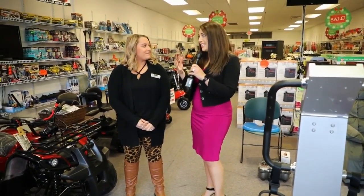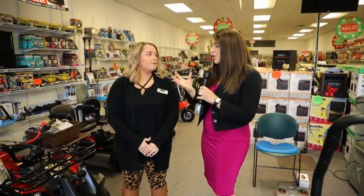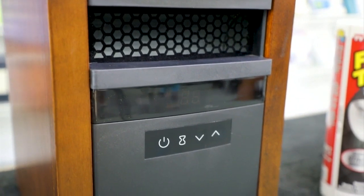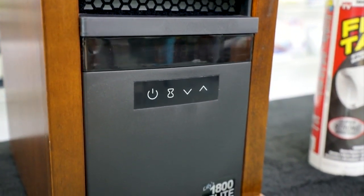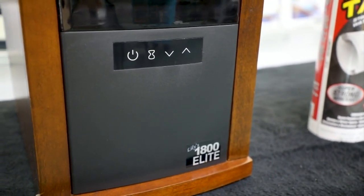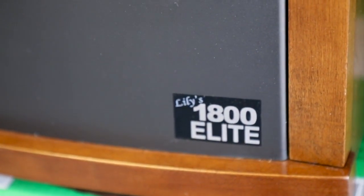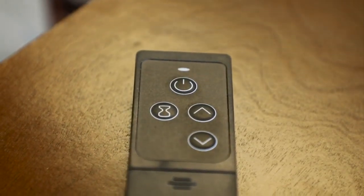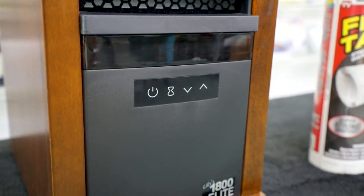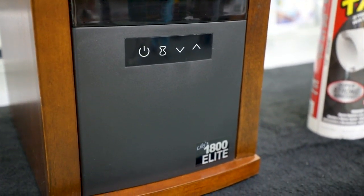Now let's talk about heaters. Now is the time — the temperature is starting to change and we're seeing that cooler weather. Our Lily's 1800 Elite Heaters are actually buy one, get one free right now. We did sell out last year and we've been selling like crazy this year, so you better come fast. They have really great features — they can heat up a pretty good-sized room and are very energy-efficient. They'll heat up to about 1,800 square feet using as much energy as your coffee pot would.